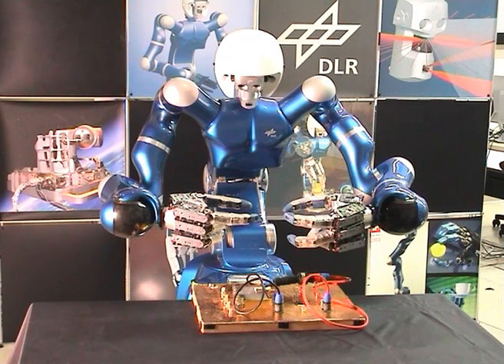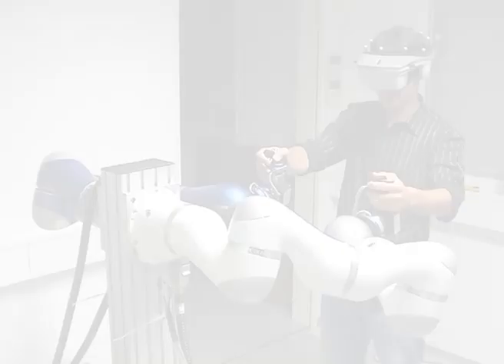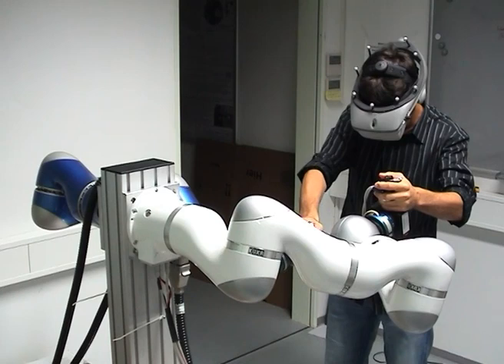The man-machine interface consists of two lightweight robots, four dedicated grasping force controllers, a head-mounted display, and an optical tracking system. The head-mounted display is tracked by the optical markers attached to it. The communication of all components is realized by a standard UDP-IP communication.